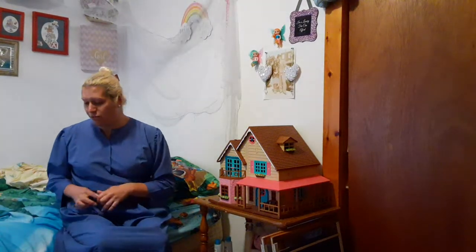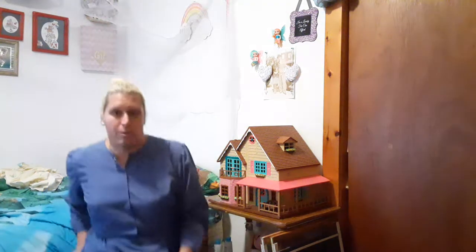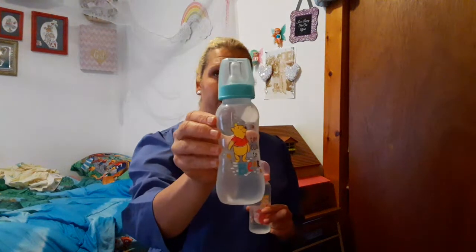So here we go, I'm gonna show you guys first my baby bottles and then I'm gonna show my sippy cups. Here is the adult nipple that goes on the bottle — I don't like the adult nipple, I actually like the shorter ones. Let me show my bottles here. This Winnie the Pooh one I paid $12 for on My Inner Baby.